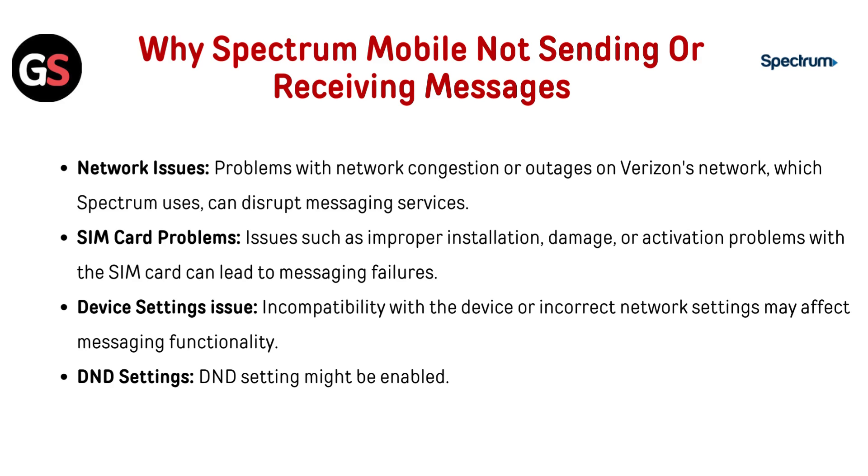Network issues: problems with network congestion or outages on Verizon's network, which Spectrum uses, can disrupt messaging services. SIM card problem: issues such as improper installation, damage, or activation problems with the SIM card can lead to messaging failures. Device setting issues: incompatibility with the device or incorrect network settings may affect messaging functionality. DND settings might also be enabled.